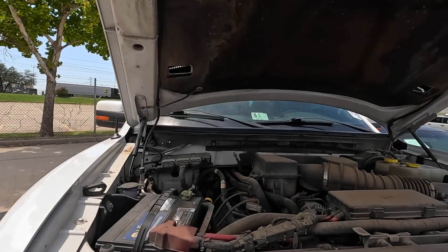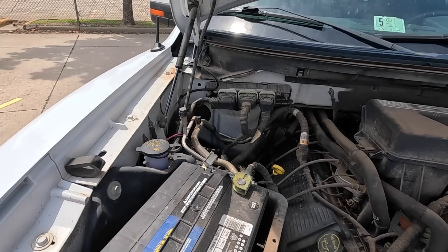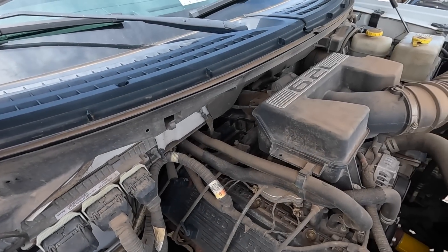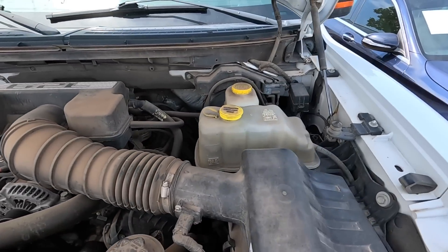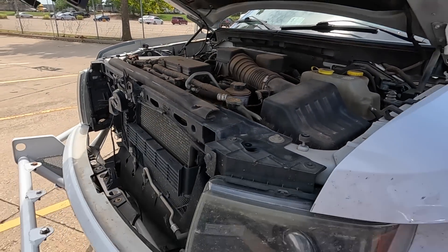How do you open the hood on this? There it is. Battery is a NAPA Legend 7-22. Listen to that engine — this thing purrs like a kitten.